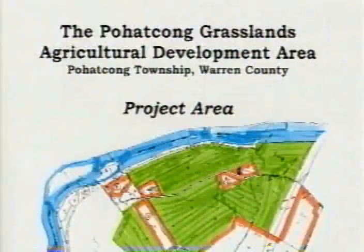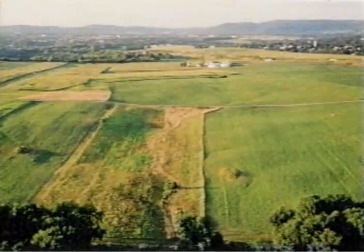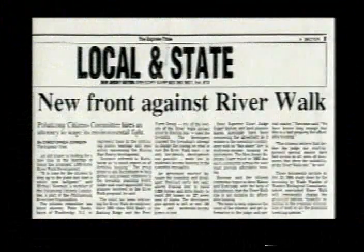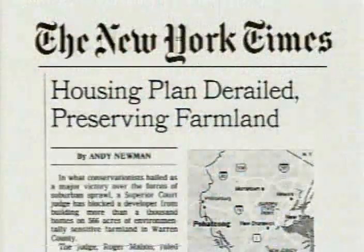Believe it or not, we're in New Jersey. This is part of the Alpha-Pohatcong Grasslands, a natural heritage priority site of over 3,000 acres. This entire area was slated for 1,066 units of very badly planned development, and we fought with our non-profit organization in court for many years to keep the development out. And we won — it's now preserved forever as open space.